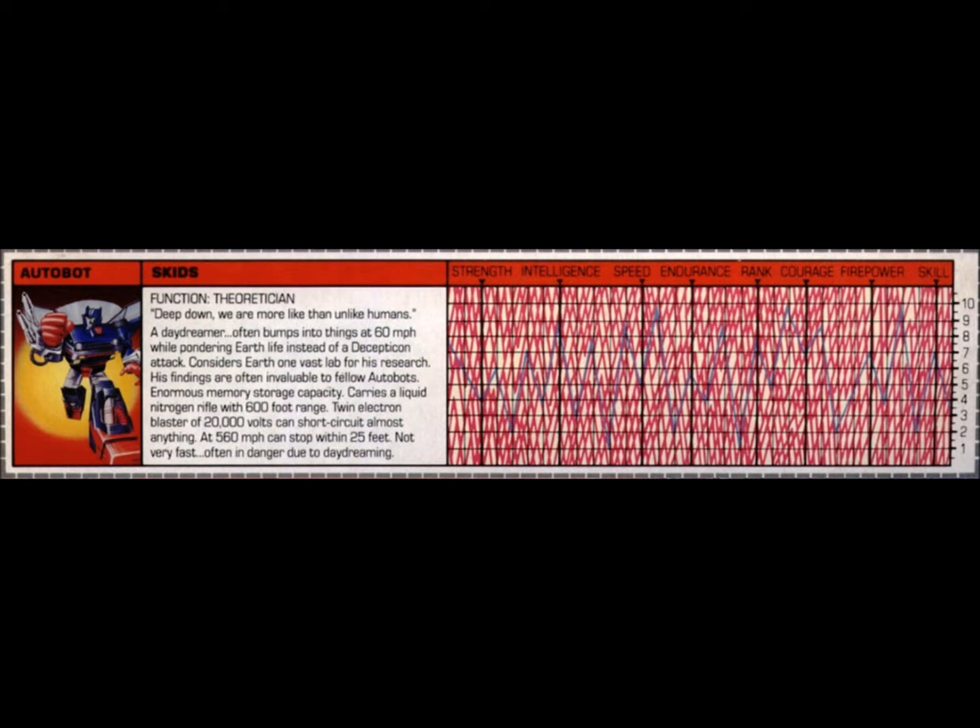Before we get into the review of the actual action figure itself, let's take a look at Skids' tech spec. Function: theoretician. Quote: "Deep down we are more like than unlike humans." Skids is a daydreamer and often bumps into things at 60 miles per hour while pondering Earth life instead of Decepticon attack.